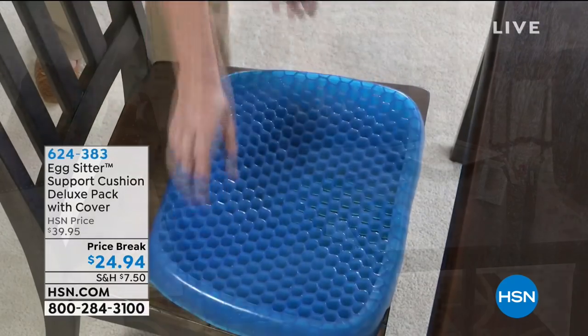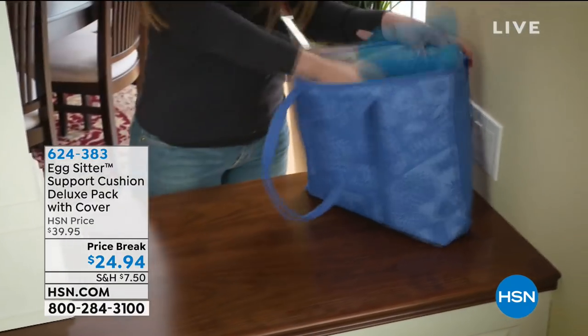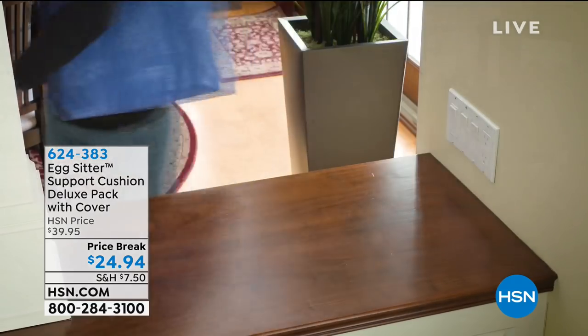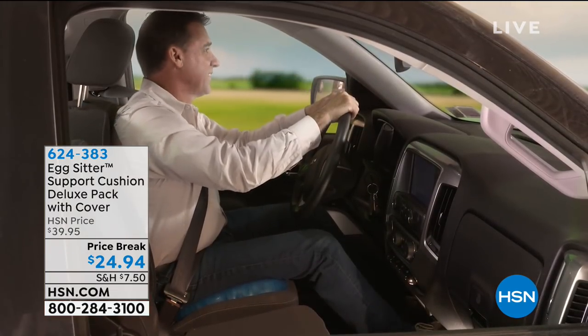Have you ever sat on an egg? Think about it. What would happen if you sat on an egg? Well, nothing's going to happen to an egg if that egg is on the Egg Sitter. The Egg Sitter is back, and if you are sitting in pain, sitting all day on hard chairs, or you love the idea of having the best seat in the house wherever you go — whether it's a church pew, a baseball stadium, in the car, or at the office — it's now at the lowest price ever of $24.95.